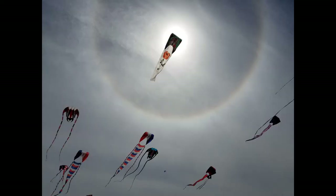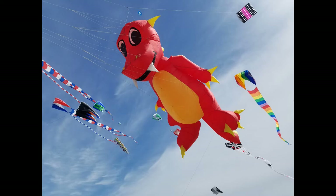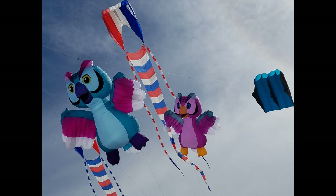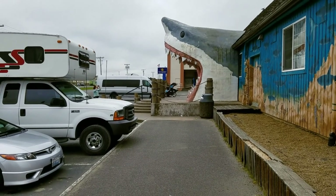There is the halo of the sun again. And those are my friend's kites up there — you see the three fish kites. There's a dragon, a couple of owls. They're pretty nice. And there's the shark.